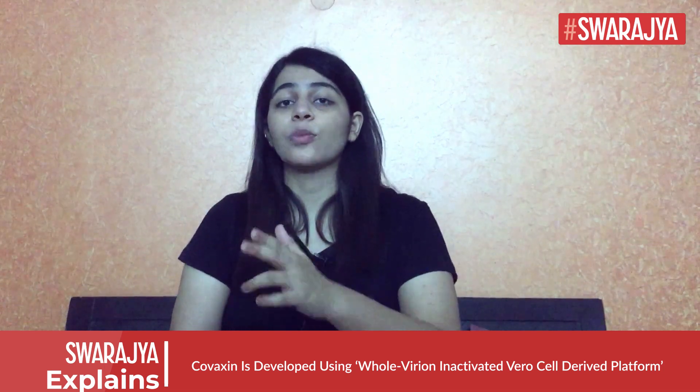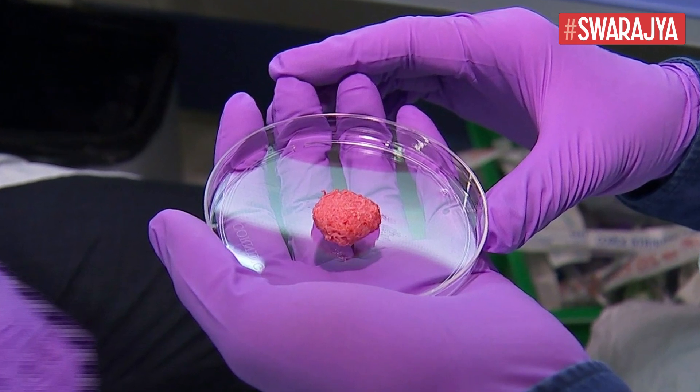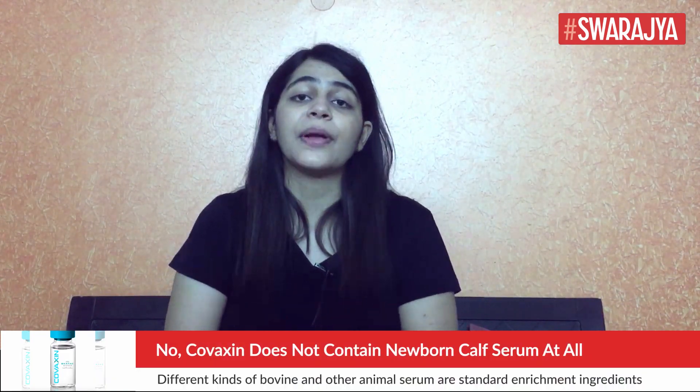Scientists need to grow cells in the laboratory for this purpose. They need to provide conditions like nutrients and several growth factors that allow the cell to divide and turn into the required specific cell type. An embryo is naturally rich in all these growth factors, and this is where the serum from the newborn calves comes into this entire picture.